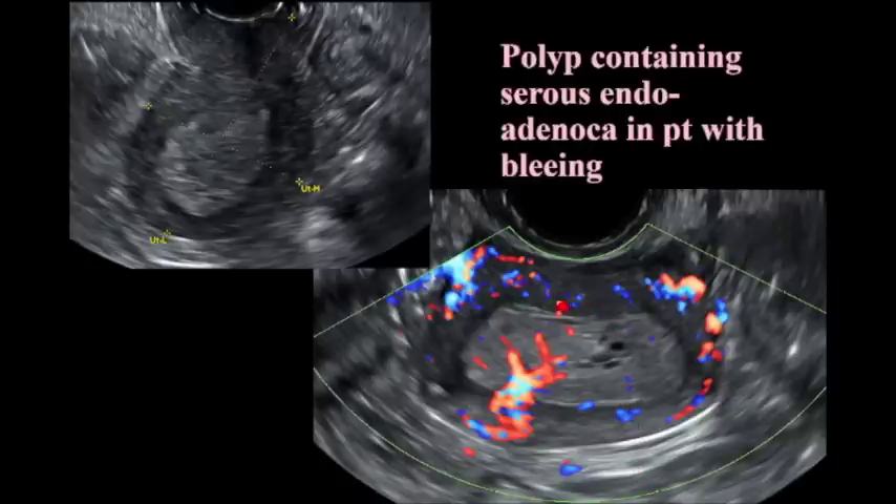Here's a polyp that you couldn't really tell was a polyp just by looking. But when we turned on the color, you can see a single feeder vessel, which suggested this was all one entity — it was a polyp. There was a lot of blood flow. It turns out this was an adenocarcinoma inside the polyp in a patient that was bleeding. So polyps can contain cancer.